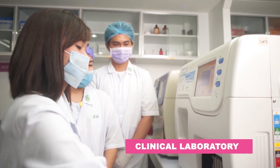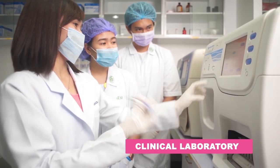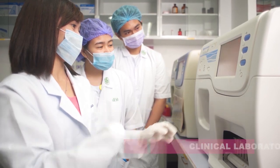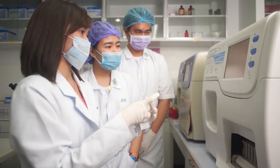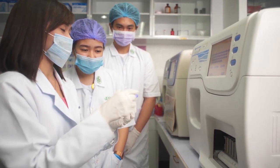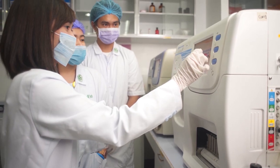A clinical laboratory is also available here. It is a dual-purpose facility since it serves as an actual clinical laboratory for the entire school as well as a training ground for medical technology students. The lab has been recently fitted with brand new equipment.